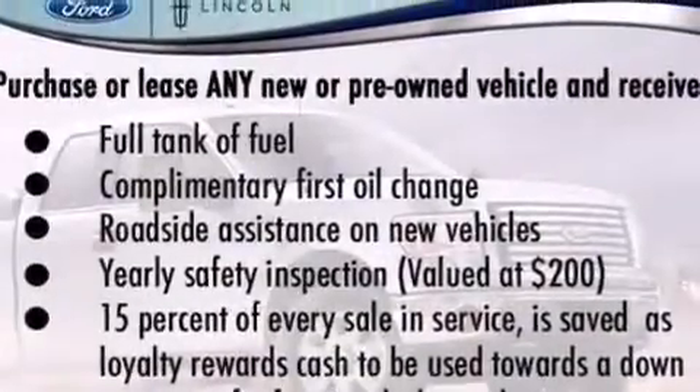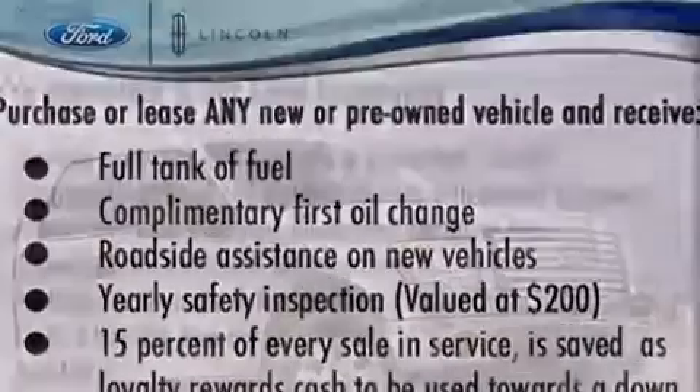The following features are also included: a low tire pressure indicator, a power driver's seat, cruise control, a six-speaker audio system, and side curtain airbags.